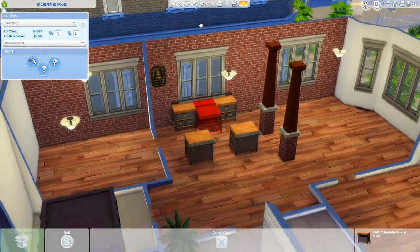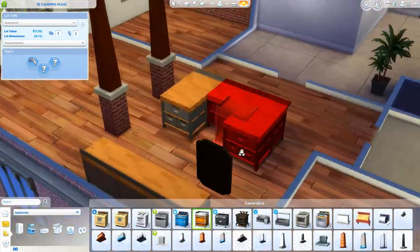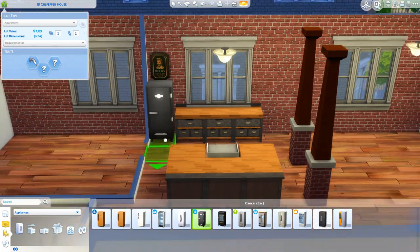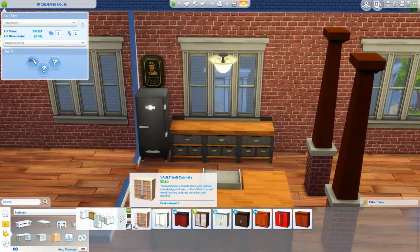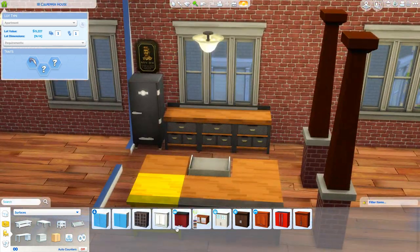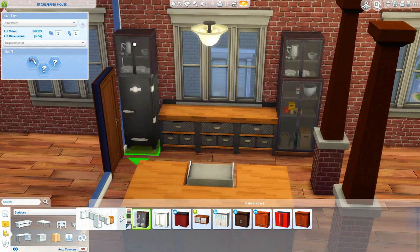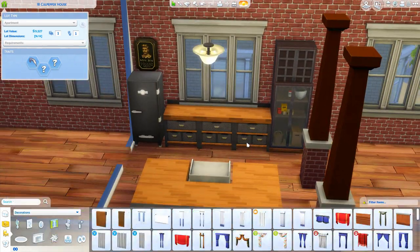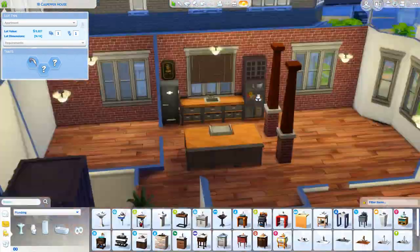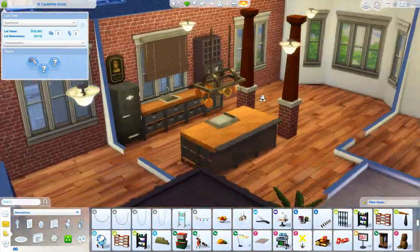I think this floor plan is really different — I haven't used it before. I like to use Pinterest a lot for my speed builds, I can't build without it. Recently I found a lot of apartments from The Sims 4 on Pinterest — basically just floor plans that people have used — and it's really helped me with apartments. This one is two bedroom, one bath.